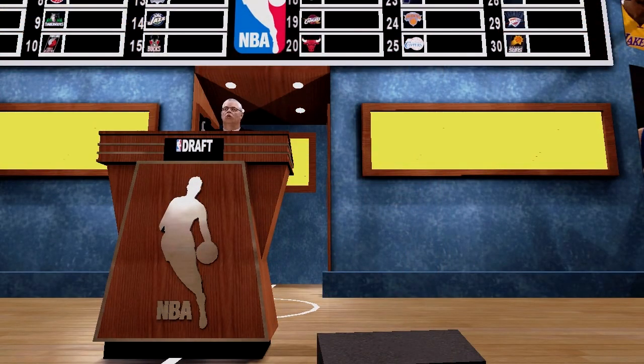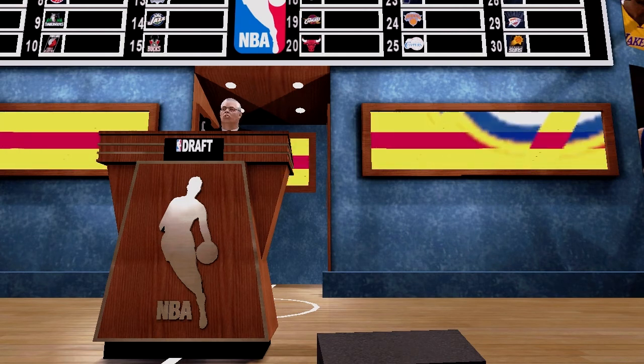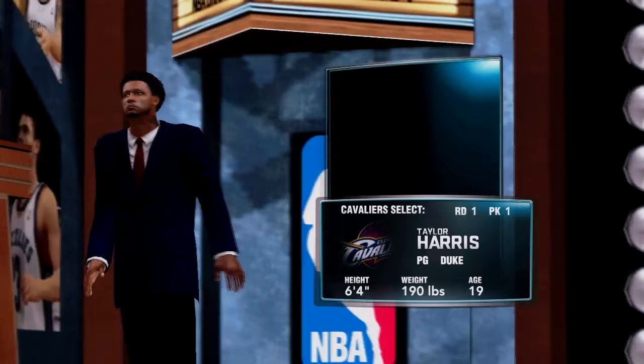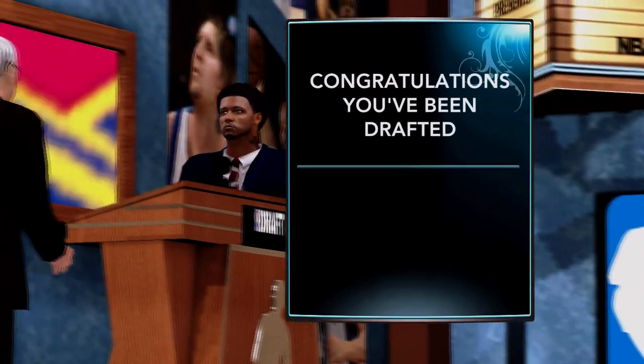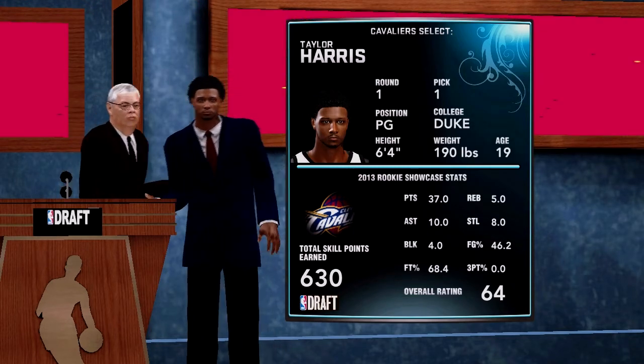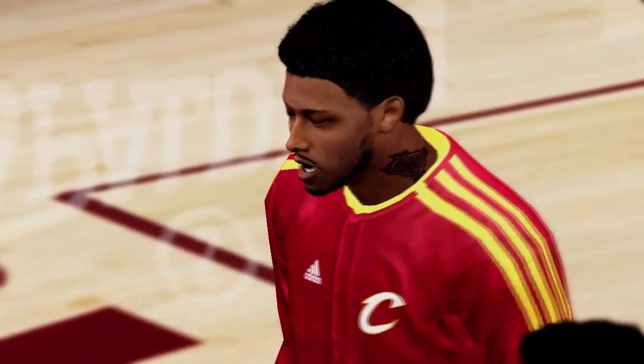With the first pick in the 2013 NBA Draft, the Cleveland Cavaliers select the 19-year-old point guard from Duke University. Yeah, baby, this is where it all starts. Let's get out there and ball.